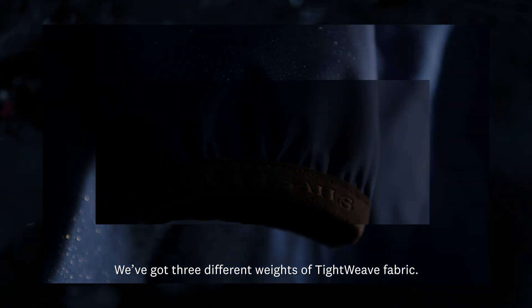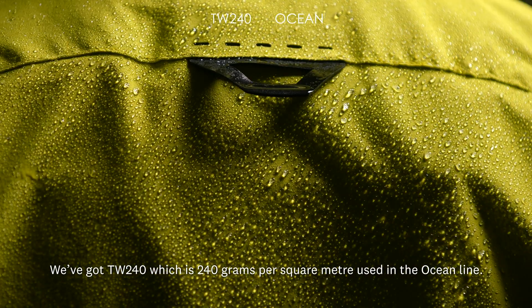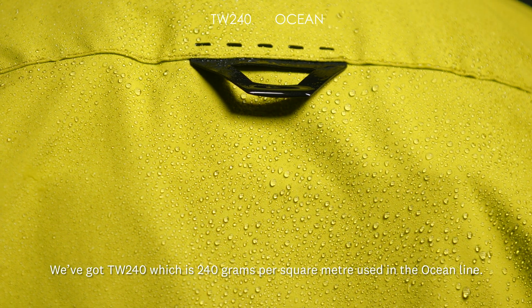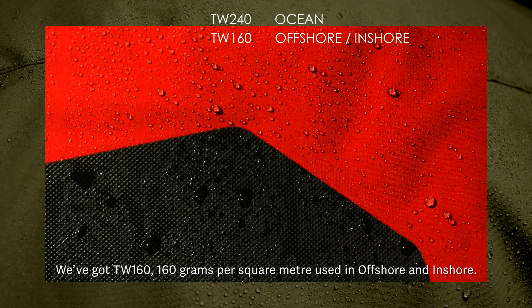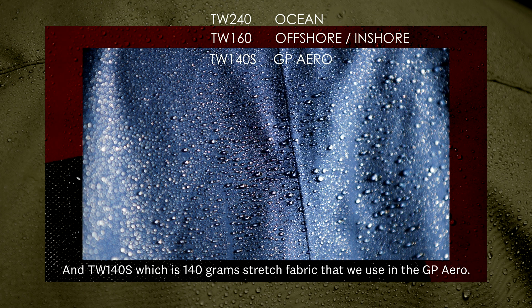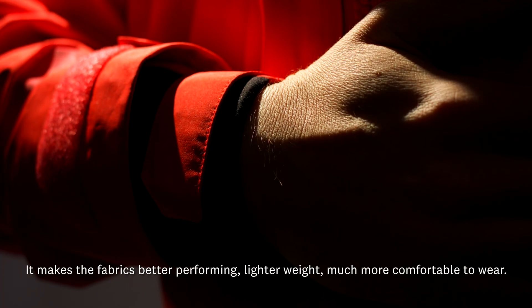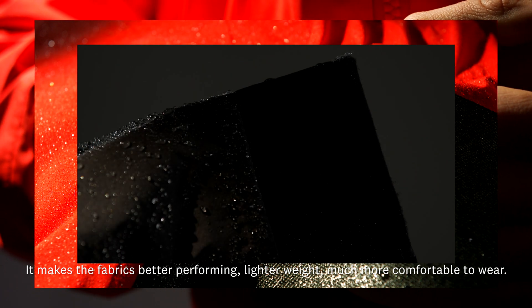We've got three different weights of tight weave fabric. TW240, which is 240 grams per square metre, used in the Ocean Line. TW160, at 160 grams per square metre, used in offshore and inshore. And TW140S, which is a 140 gram stretch fabric used in the GP Aero. It makes the fabrics better performing, lighter weight, and much more comfortable to wear.